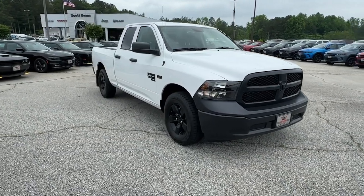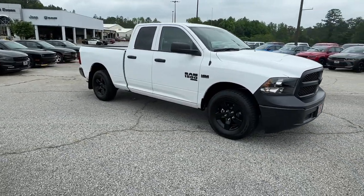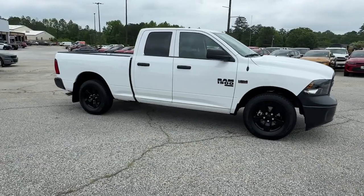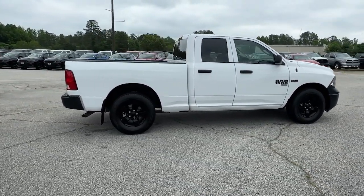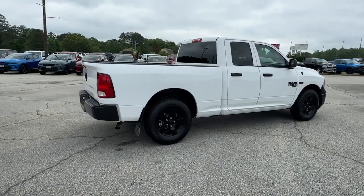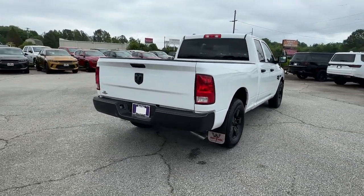Picture yourself in the 2024 Ram 1500. The Ram 1500 strikes the perfect balance between tough strength and passenger comfort. Its fuel efficiency, impressive towing capacity, and safety features make it your go-to vehicle.